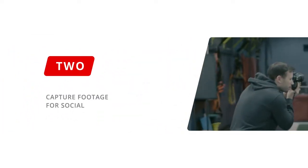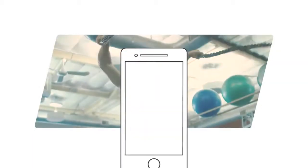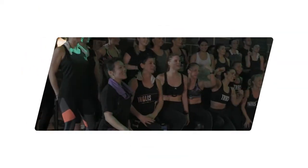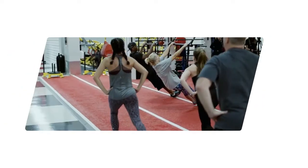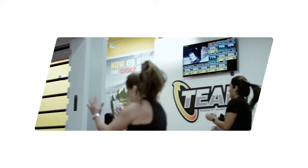Strategy 2: Capture footage for social. During member challenges, get video footage of them on the heavy ropes, snap some pics of them working hard, then edit a MyZone workout tile into the photo. If you can post this kind of authentic footage on social, your gym looks more appealing to potential customers and reminds unengaged members to come back.